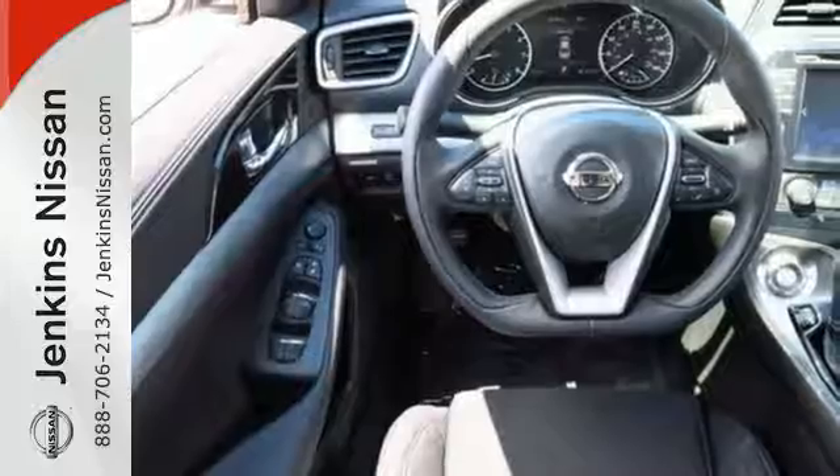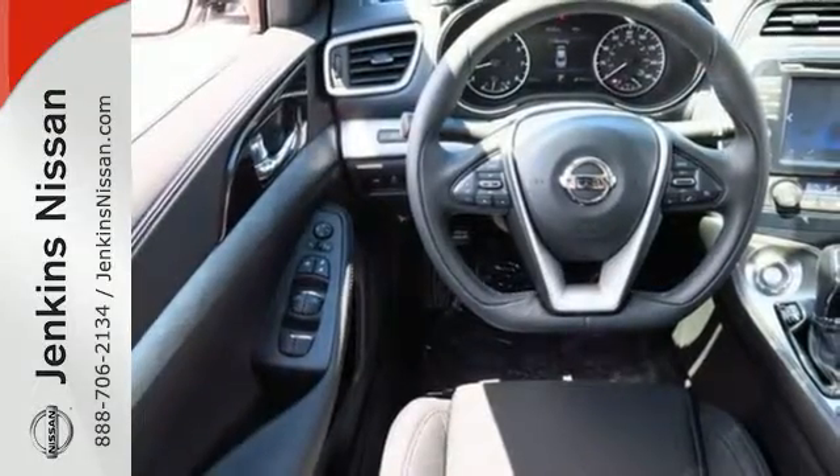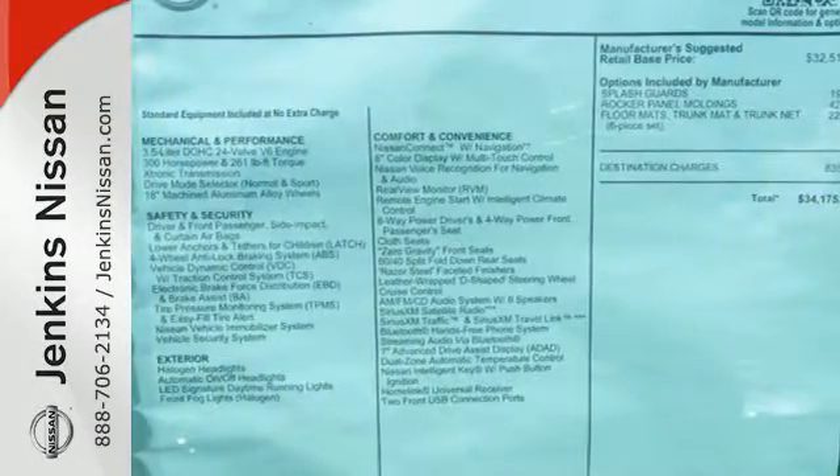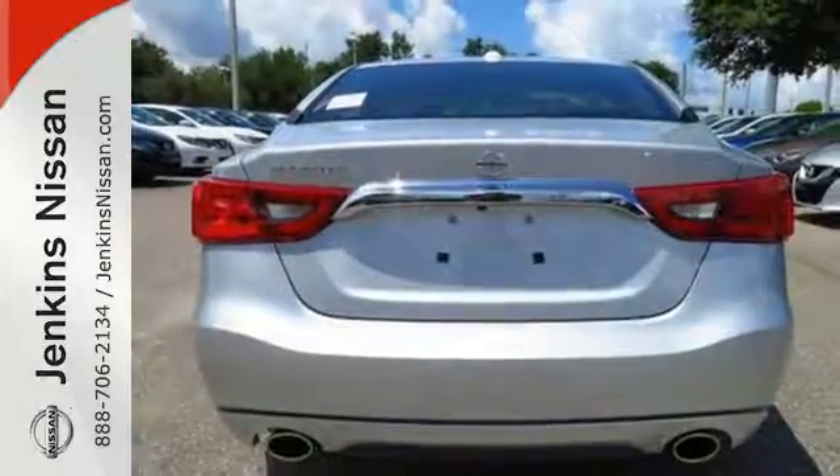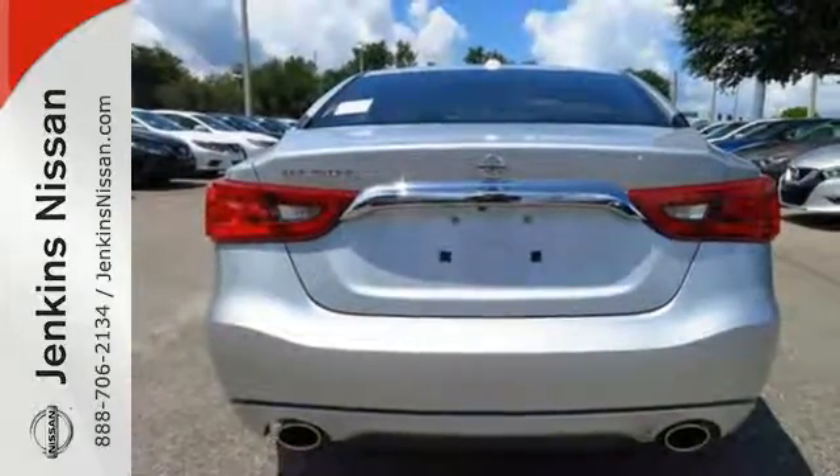The cockpit is inspired by fighter jets, so the information you need is all around you thanks to Nissan Connect with Navigation, an 8-inch multi-touch control color monitor, and a 7-inch color advanced drive assist display between the gauges.